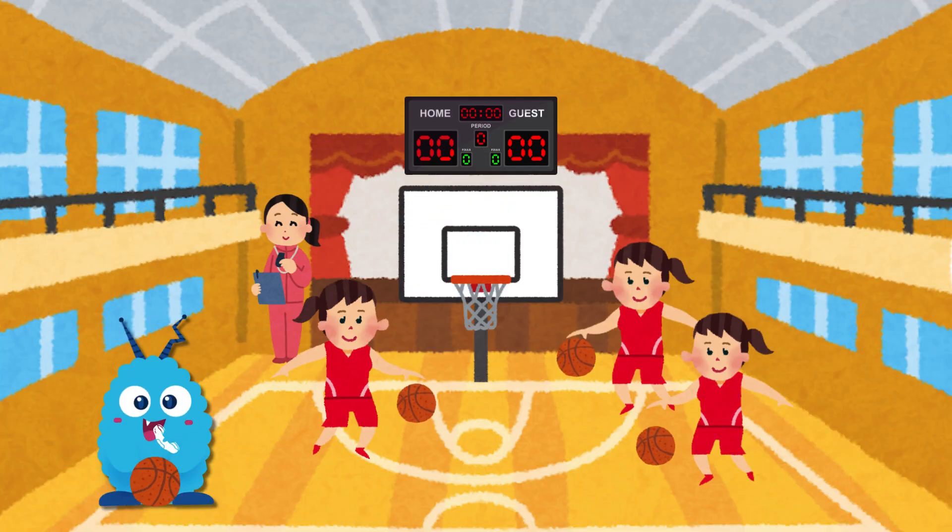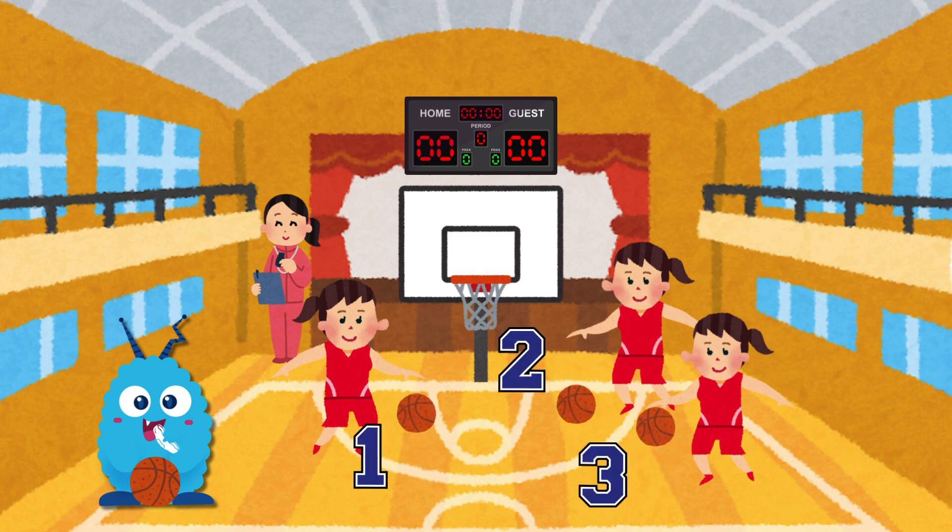Let's count how many basketballs are being dribbled on the court. Ready? Let's count them together. One, two, three. Awesome! That's three basketballs.